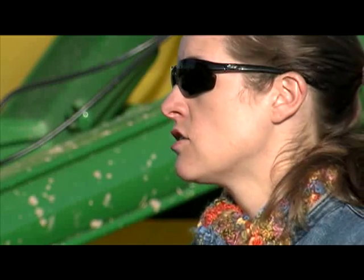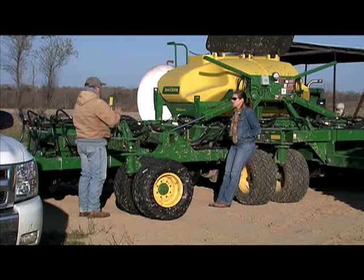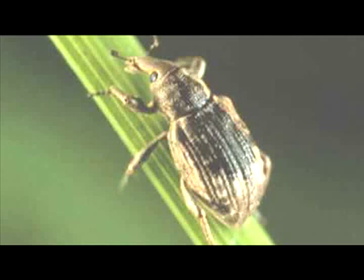That's where Dr. Natalie Hummel from the LSU AgCenter comes in. For the last three years, she and other researchers at the Rice Research Station in Crowley have been finding ways to control this little bug in very controlled test plots.